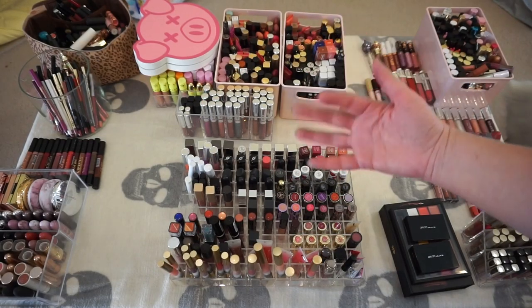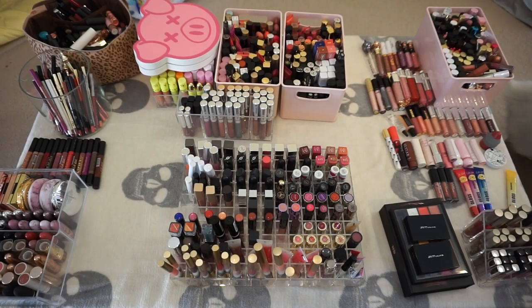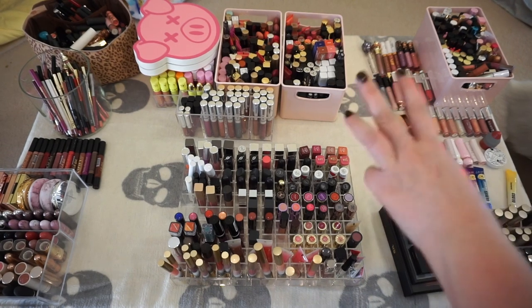Hi guys, welcome back to my channel. My hands will be starring in this particular video. I have pulled lipstick, lip gloss, liners, and liquid lipstick from literally everywhere, and this is going to be the same intro for at least three videos. My plan is to cull down this giant collection.